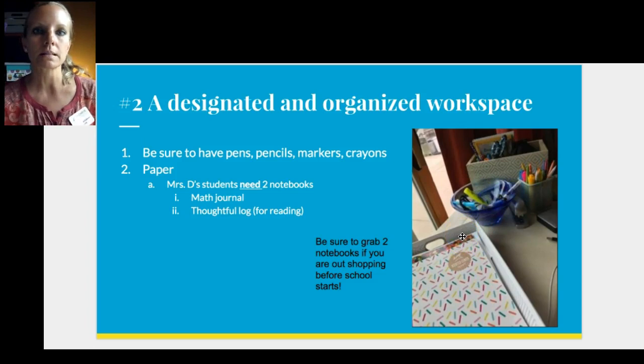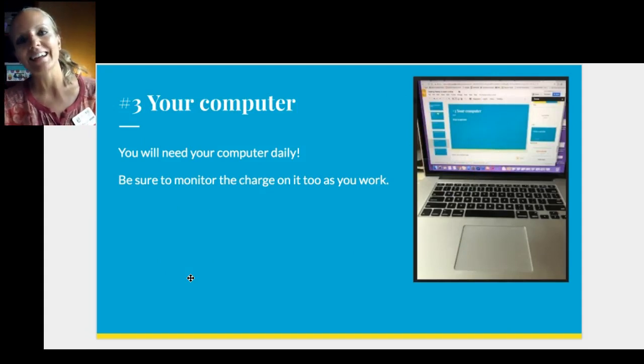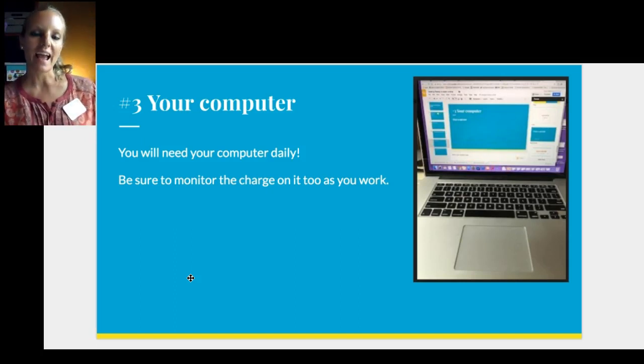If you are in Mrs. D's reading, writing, or math class — I'm taking all of our second and third graders, and depending on your level you might just be in my class for math or reading — I will be using a notebook for each. So you definitely want to have a couple of notebooks: one for math and one for reading.